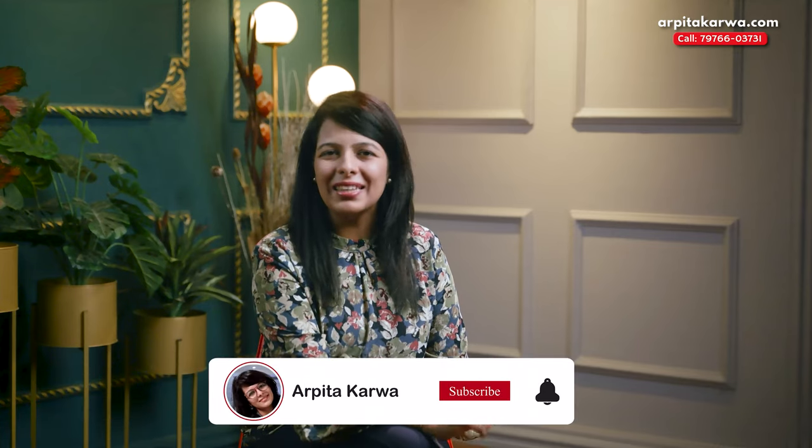Hello friends, my name is Arpita Karwa and you are on your favorite channel where you find videos on UGC NET exam preparation. As the UGC NET exam is right around the corner, today I'm going to tell you a secret code about how to manage your time like a pro. But before we start, if you are new to the channel, please hit the subscribe button and do not forget to like this video.